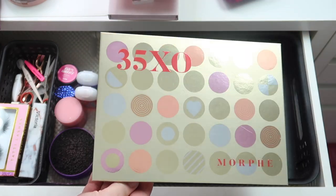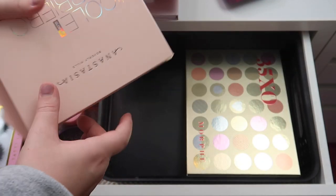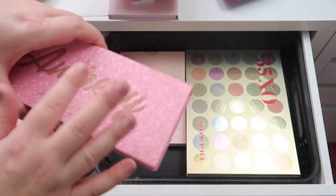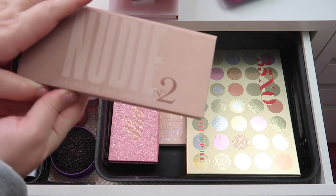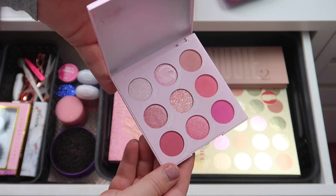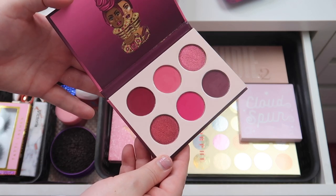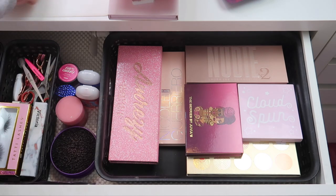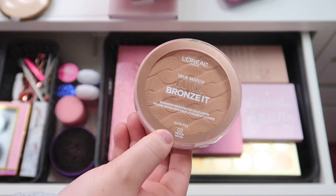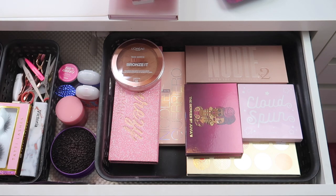I'm keeping the Morphe 35 XO palette — I haven't gotten a chance to use that yet. I'm also keeping this Nicole Guerrero and ABH glow kit — I used it twice but I definitely want to get more use out of it. I'm keeping the Omrizy palette as well, which I didn't get a chance to use this month. The Nudie Number Two from Laura Lee Los Angeles is literally my favorite palette at the moment, so that's why it's staying. I'm keeping the ColourPop Cloud Spun palette since I didn't get a chance to use it, and the Berries palette by Juvia's Place — it's absolutely stunning. I'm also keeping this L'Oreal Lumi Bronze palette and the Wet n Wild Reserve Your Cabana bronzer-type product, both of which I keep forgetting to use.